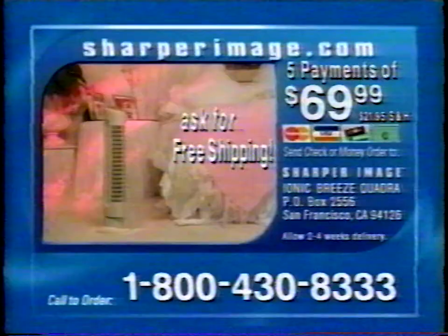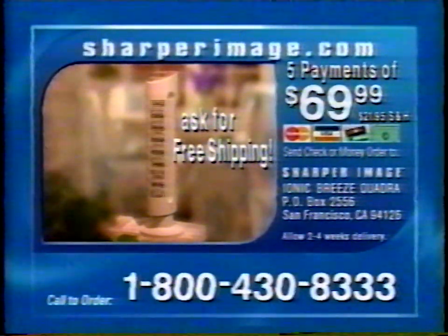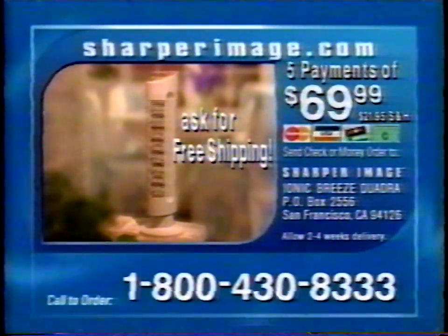Call now and be sure to ask about free shipping. Call 1-800-430-8333. Help eliminate chemicals, allergens, and odors with the Ionic Breeze Quadra. That's 1-800-430-8333.